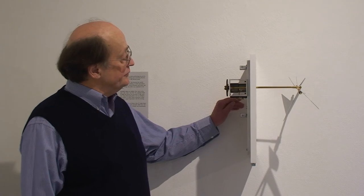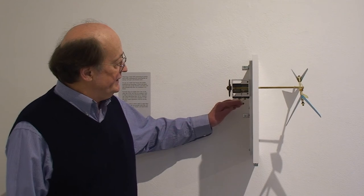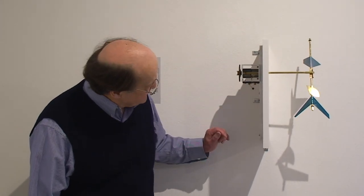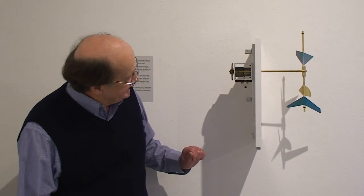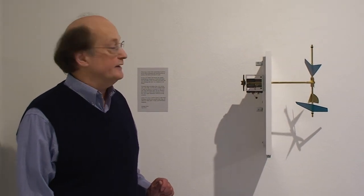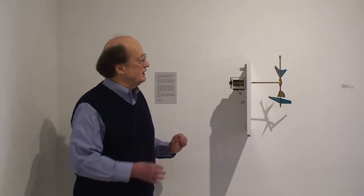One thing I'm not showing is my timers — they are on the other side of the wall. All you see is the little wire that has the direct current that comes out and attaches here. I've made a nice little connection for the flexibility of taking the piece apart and setting it up somewhere else. It comes apart in different components and elements in order to make it quite versatile.